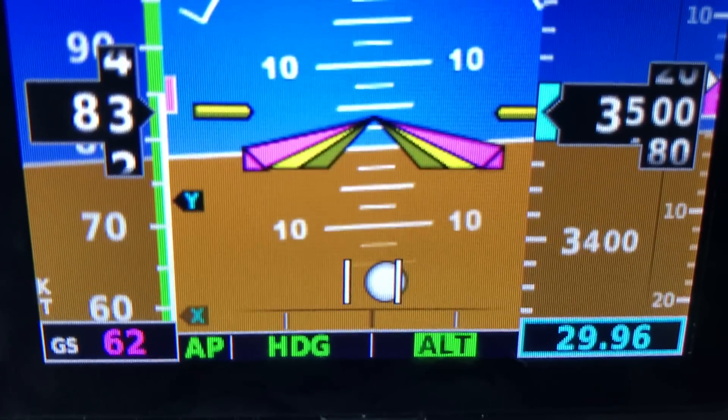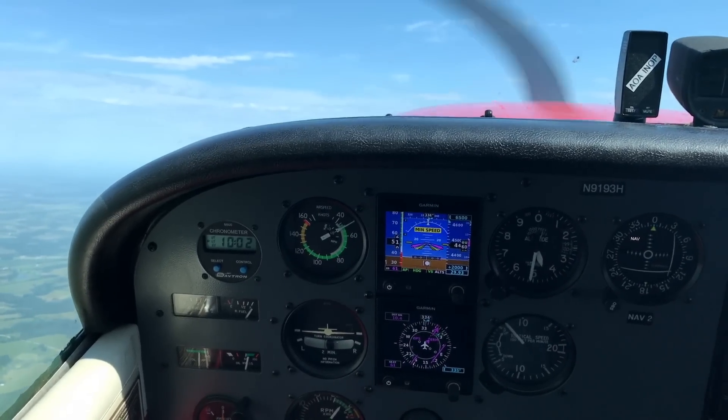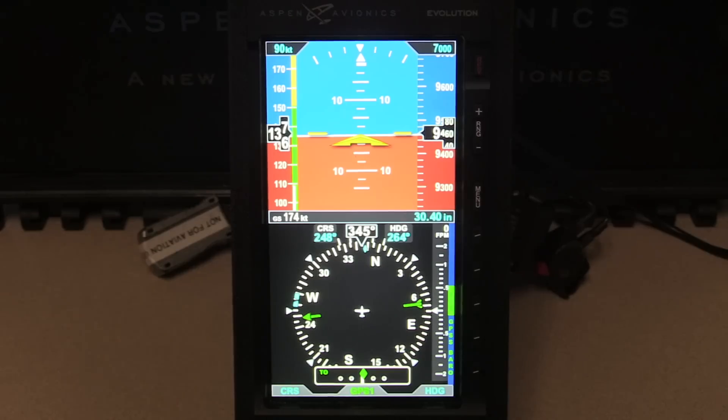If you've been watching the EFIS market, you've probably noticed that prices for entry-level EFIS are down at the $5,000 mark for the hardware, and that means an installation that can probably be had for under $10,000. Aspen has jumped into that competitive market with a new low-cost EFIS display.